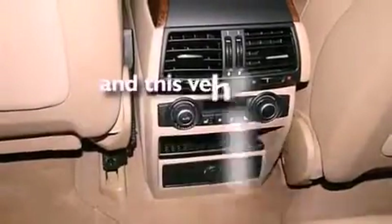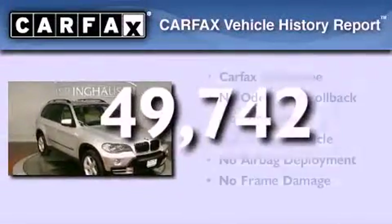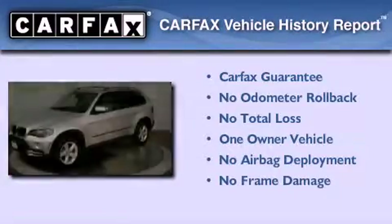This vehicle has less than 50,000 miles. This BMW has had only one owner, and it qualifies for the Carfax Buyback Guarantee.